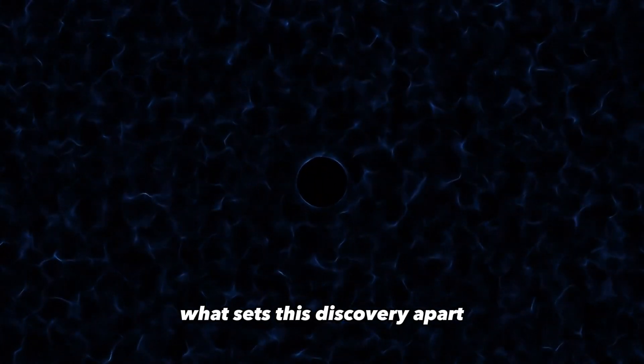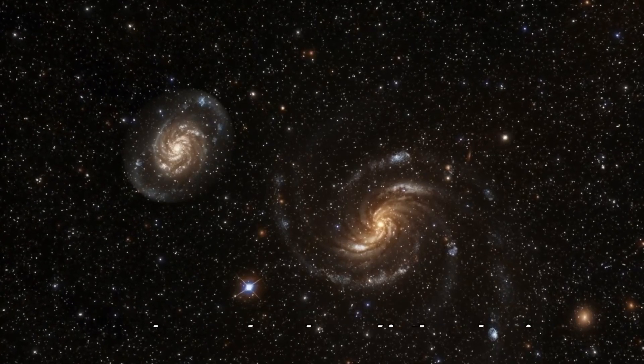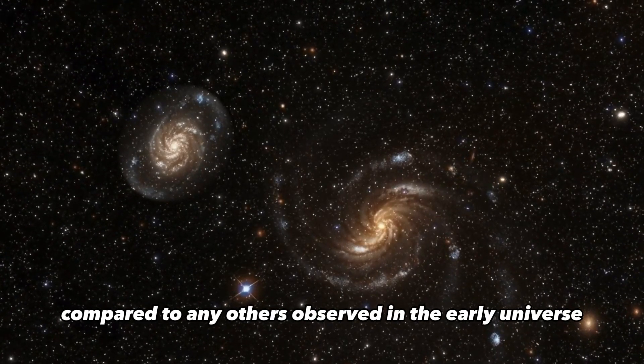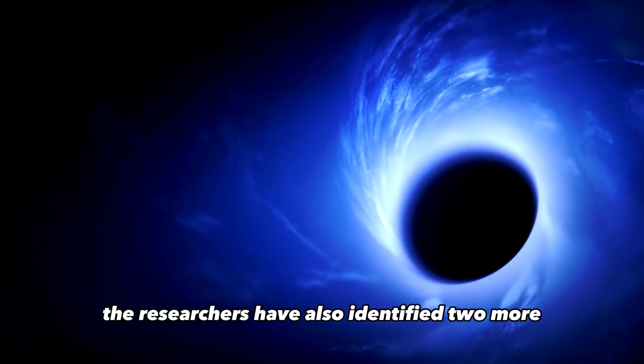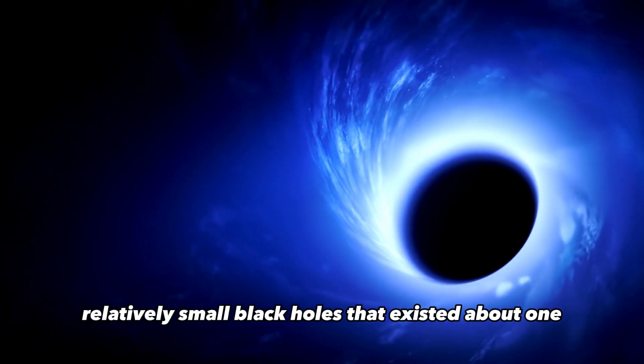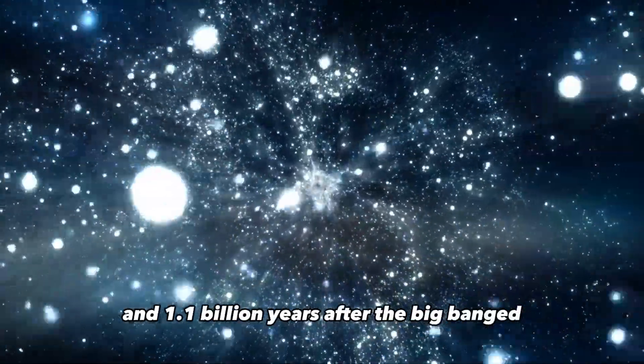What sets this discovery apart is that the black hole in CEERS 1019 is smaller in mass compared to any others observed in the early universe. Researchers have also identified two more relatively small black holes that existed about 1 and 1.1 billion years after the Big Bang.